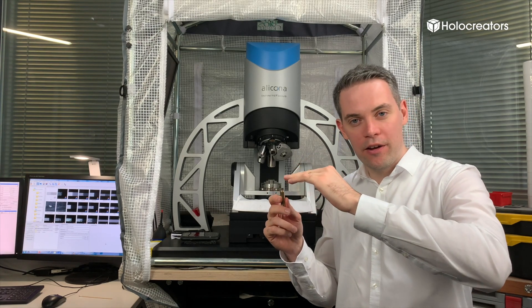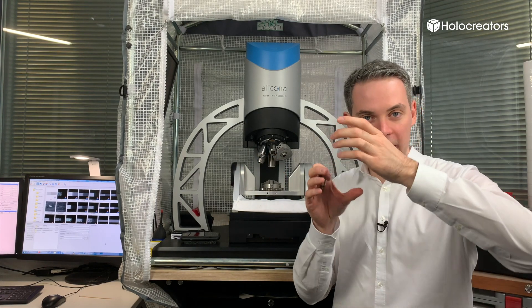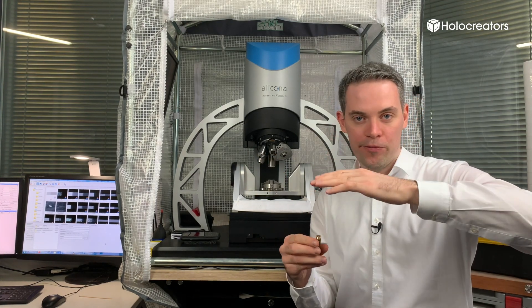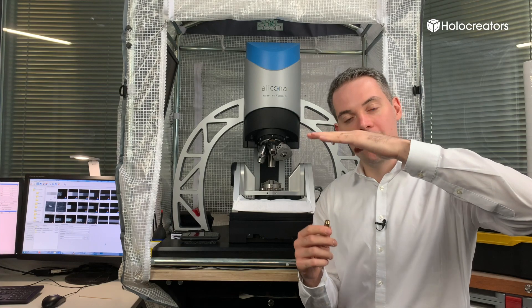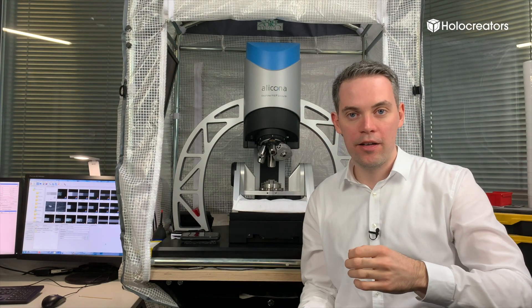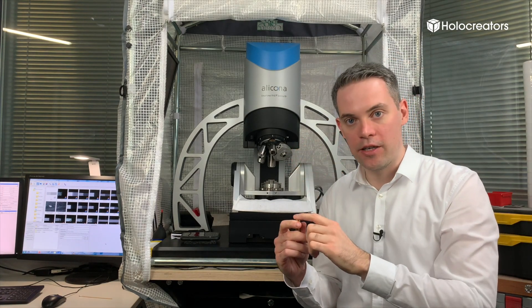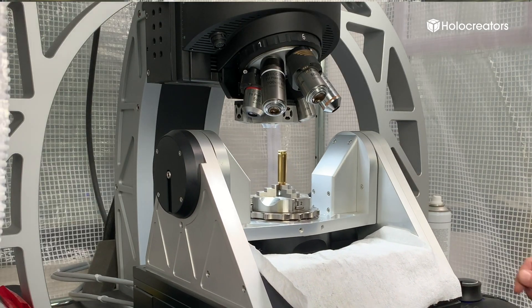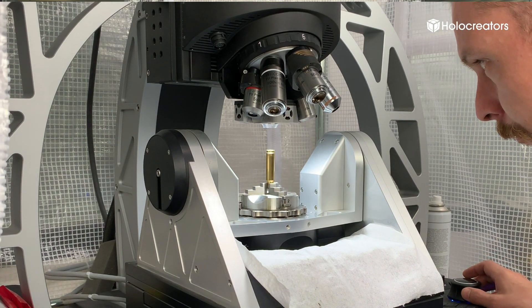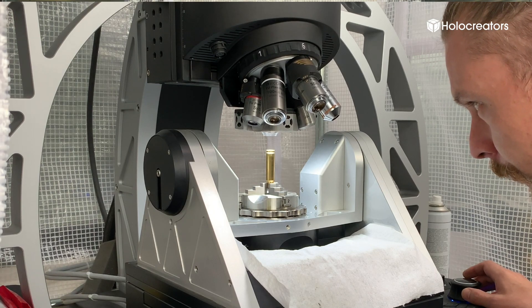The next point is likely on a different height than the previous one, so the optic has to change its focus — this is called focus variation. In the end, you have different focus layers, which help determine the Z axis between the scanner and the part. Combined with the known XY axis from the table, you have all three axes and can create a 3D model.